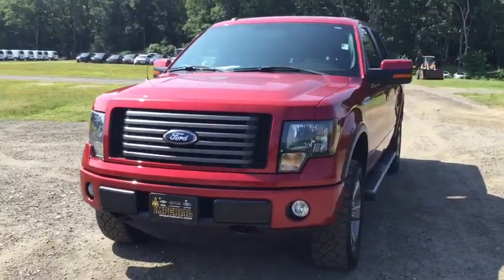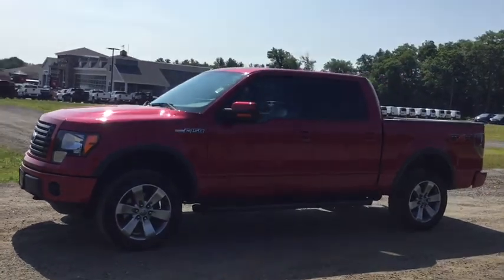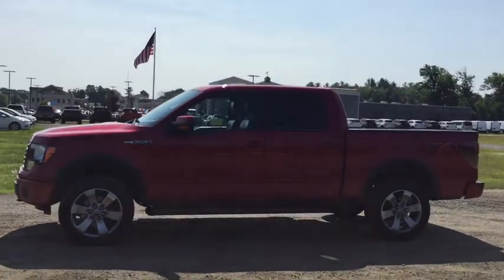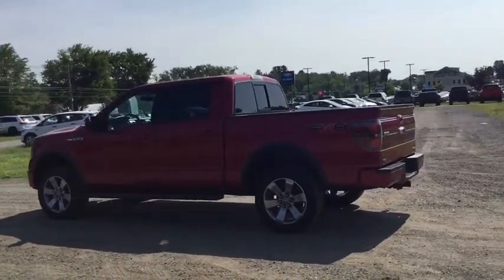A 2011 Ford F-150. A Ford F-150 knows how to handle any situation. It's built to follow orders. No whining. This vehicle has less than 100,000 miles.